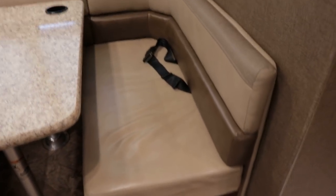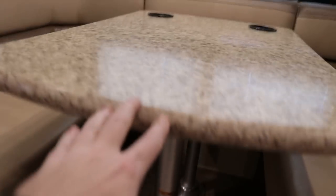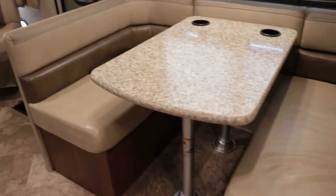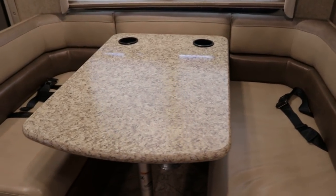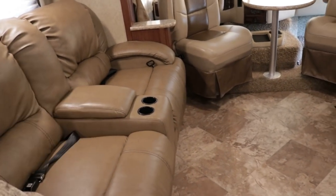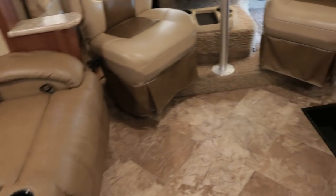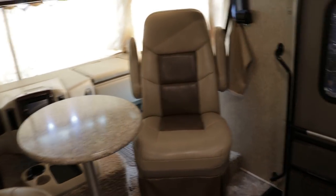The booth dinette is ultra leather — easy to clean — and there's a little cushion underneath. You can break down the table and put a cushion there; you can easily sleep two kids on that. I believe this coach is rated at sleeping eight people, though with the home theater recliner sofa upgrade you lose two sleeping positions.